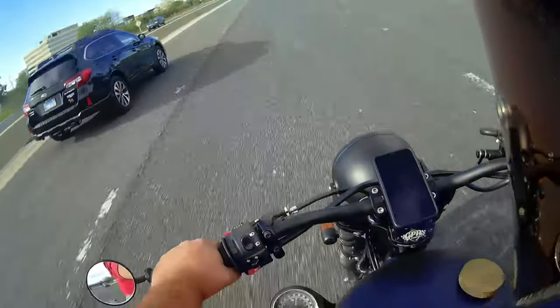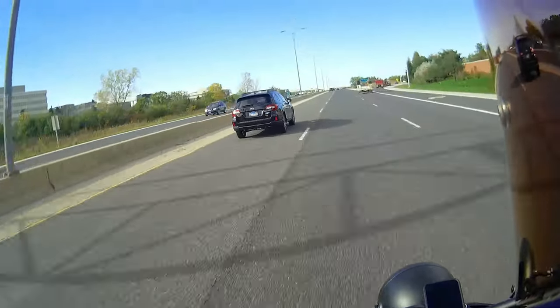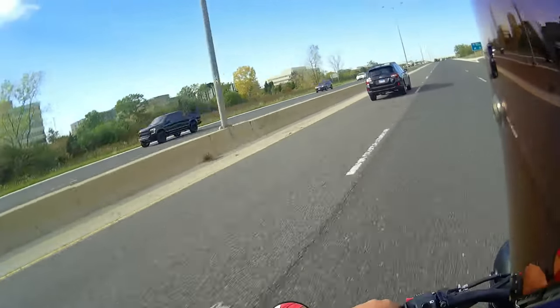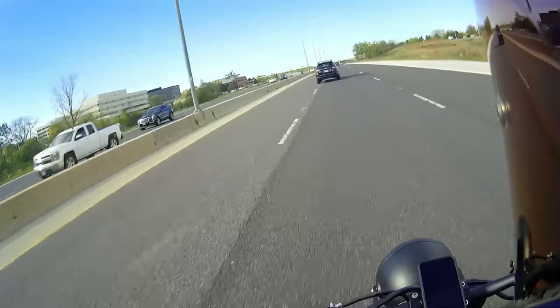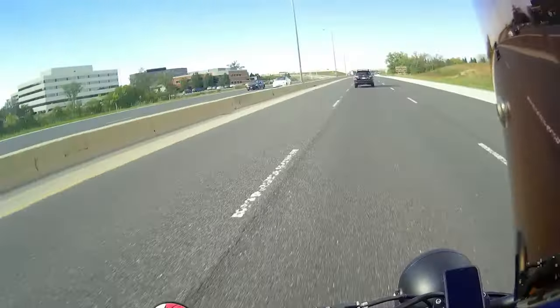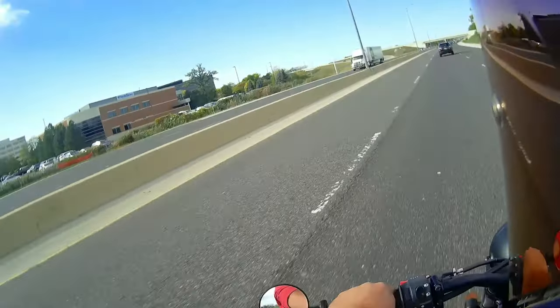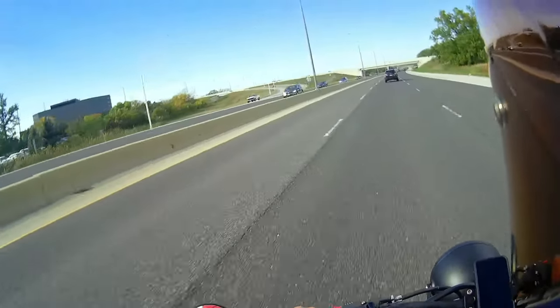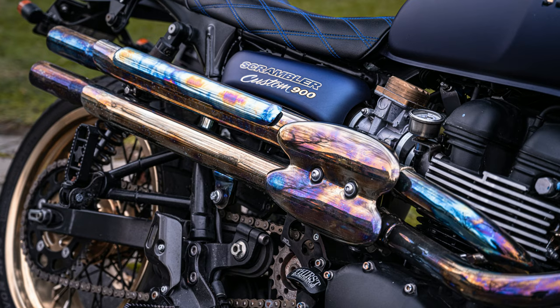I like the exhaust coming up the side here. They had different styles — blackout ones — but I like the natural coloring the stainless steel gets when it's heated. So I took this off and ran blow torches through the exhaust for maybe two or three hours and gave it a gold, purple, bluish color to match the bike.